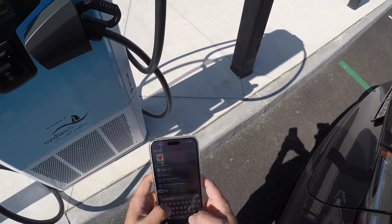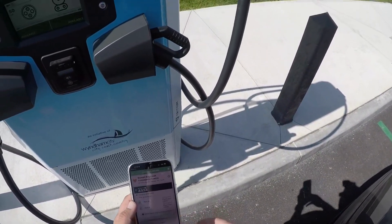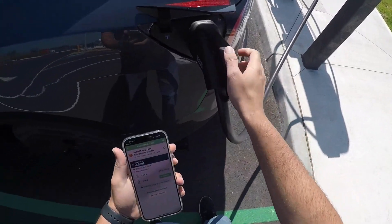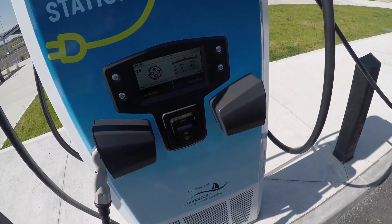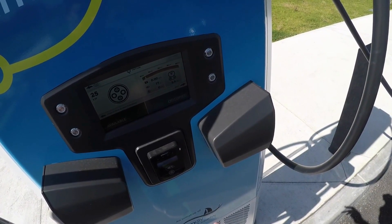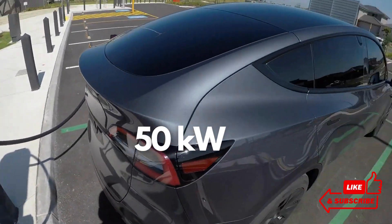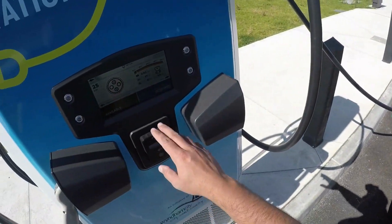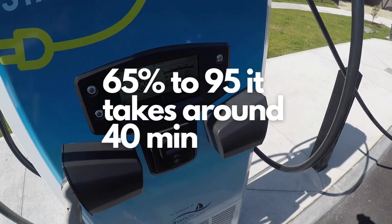So you go on the Chargefox app and click Details. It has started — you can see it's going from zero kilowatts all the way to 50 kilowatts, meaning this is a maximum 50 kilowatt charger. I've been here a few times and what I've seen is that with 50 kilowatts, if you're around 50 to 60 percent it takes about 35 to 45 minutes to get fully charged.